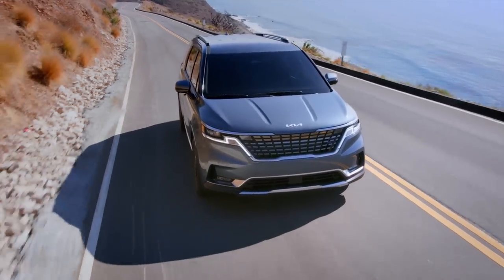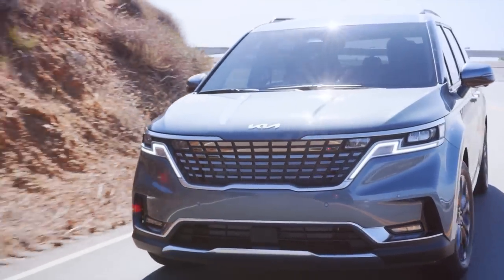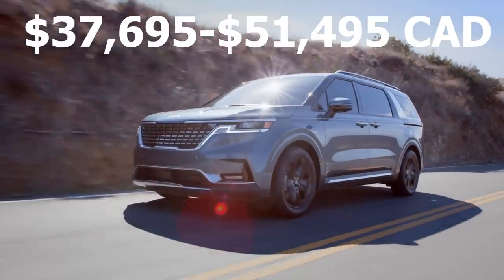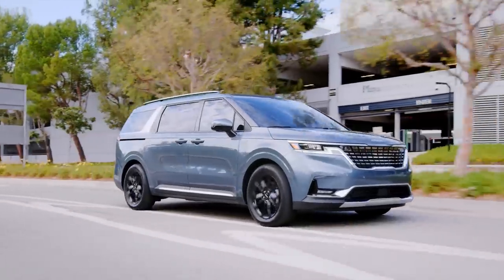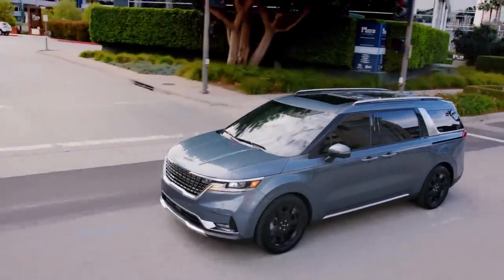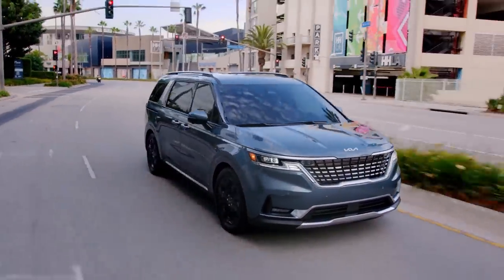And then of course you have the other advantages Kia is famous for, including a class-leading warranty and really aggressive pricing. Depending on the trim level, the Carnival is around $5,000 to $8,000 cheaper than the equivalent Odyssey or Sienna, which is a lot of money to save. So if the Carnival has all of these advantages, then why exactly has it come in third place?